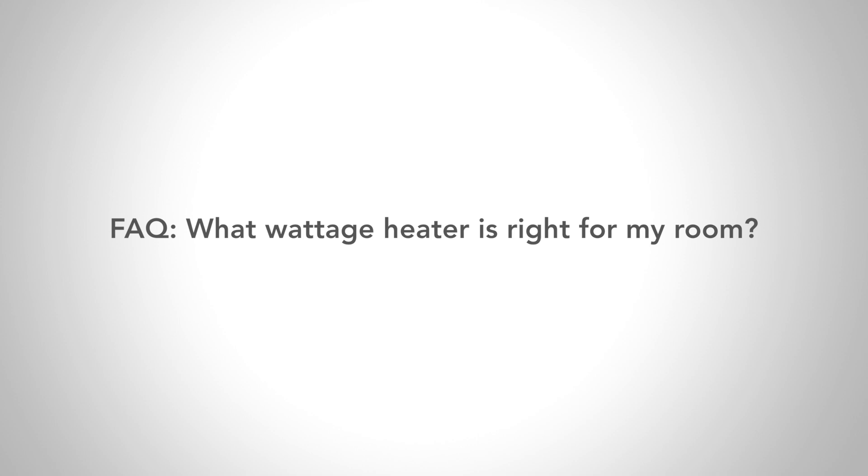Hi, I'm Carrie, customer service rep here at Cadet. One of the most common questions that I respond to on a daily basis is how to size your heater appropriately for the size room that you have.